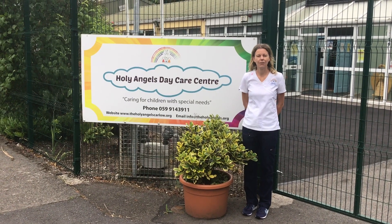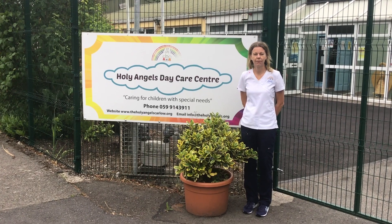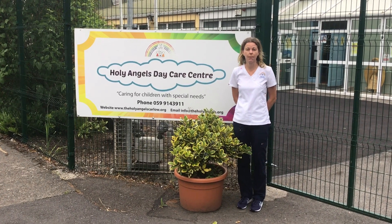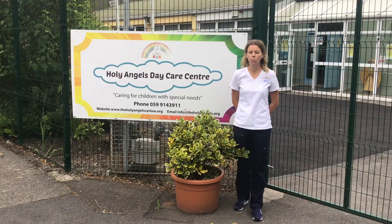Hi, my name is Breed Long. I'd like to welcome you to Holy Angels. We're going to do a short video of the centre for you. This is especially for the new children and their families that are going to be starting with us in September. Unfortunately, they haven't been able to come for a visit yet, but we hope to see you soon.